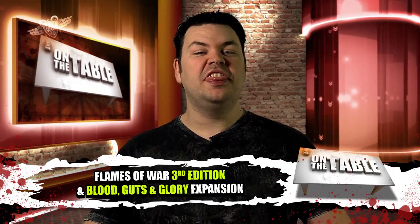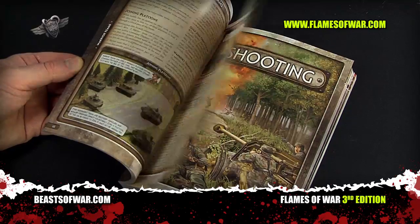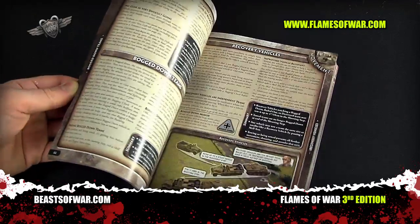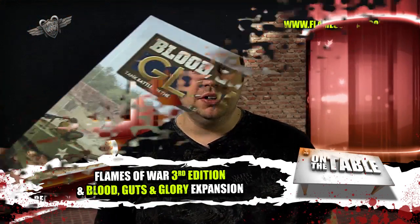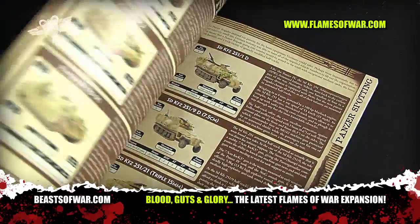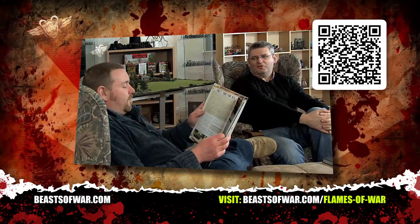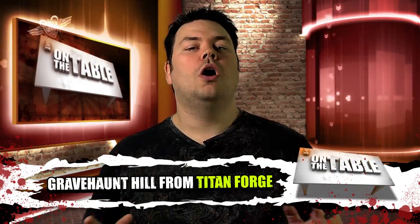Flames of War — many would say it's the consummate World War II tabletop war game of the moment, and now it's in its third edition. Based around 15-millimeter miniatures, it allows you to play truly epic historical engagements without breaking the table or breaking your bank. To coincide with the release of the third edition rulebook, Battlefront have also released Blood, Guts and Glory, a source book containing forces expansions for late-war US and German forces including famous names like General Patton. Basically this book lets you fight big tank battles — and Beasts of War have reviewed that book, which you can check out via the QR code on screen.